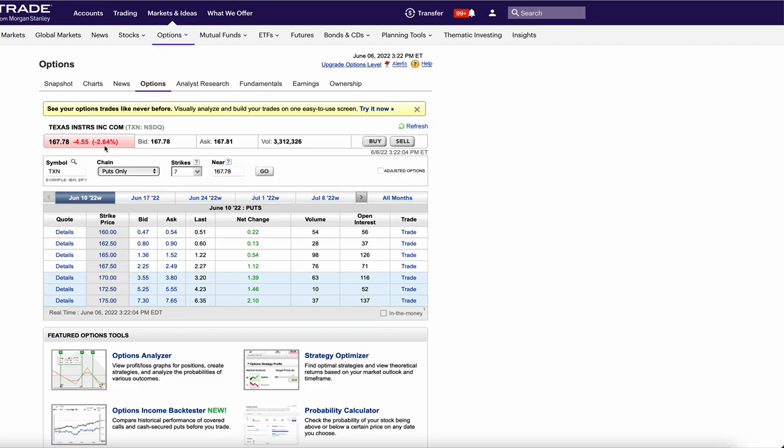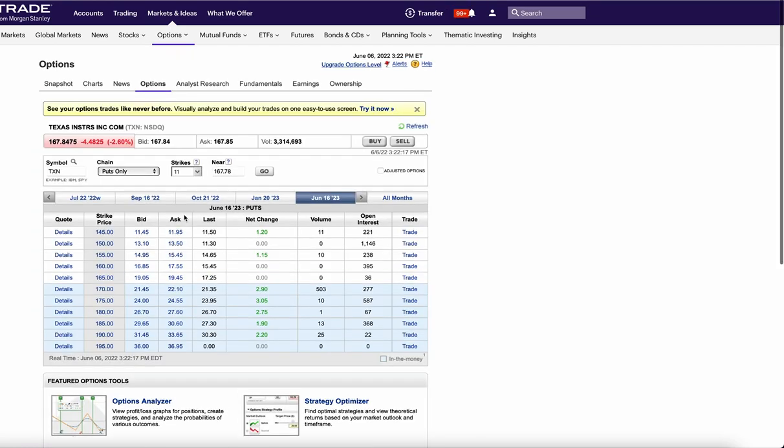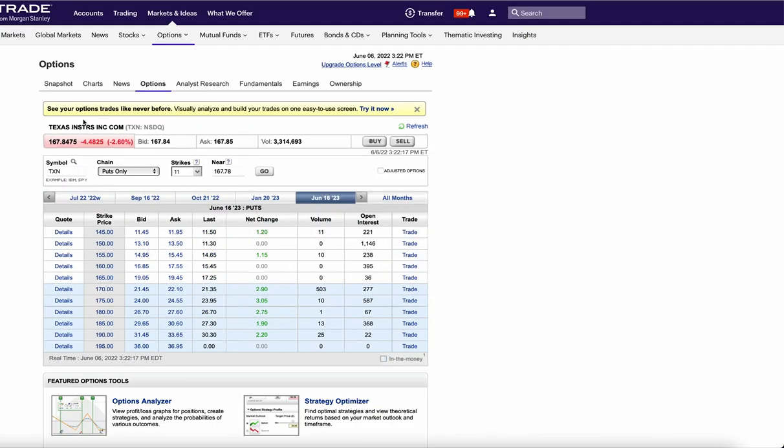Texas Instruments is next — a company I like, one of the best semiconductors in our market. They bought 500 of the June 2023 170 puts for over $20, so they're looking for a big move down. On the weekly it's still below the 10 EMA and weakening from last week. The RSI is pointing down — this is not a good looking chart. If you want to add some shorts, there's some big institutional money flying into puts on this name.